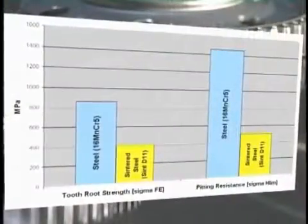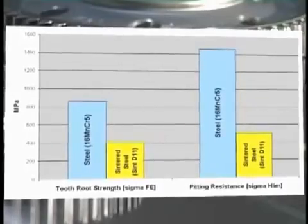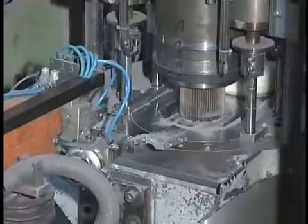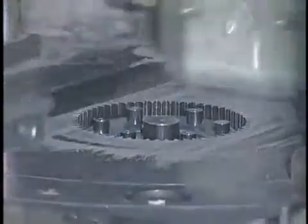The performance of gears is influenced, apart from the geometrical design, mainly by the material parameters of tooth root strength and pitting resistance. The comparison of these values from PM gears to wrought steel gears shows clearly that PM gears can normally only be used in low-loaded applications.